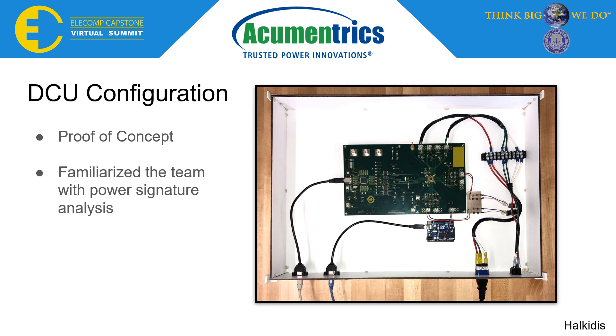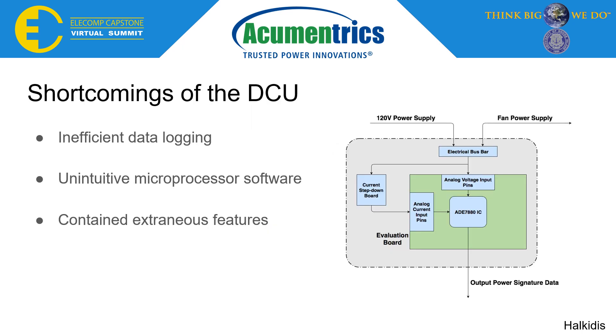However, the system was unable to properly collect and log ADE7880 data. In addition to improperly collecting and logging data from the IC, the native software on the microprocessor to access that data was unintuitive. The team also found that the size of the board was unnecessarily large due to extraneous features. The team used the shortcomings found in the DCU to move forward with the design of the FDU.